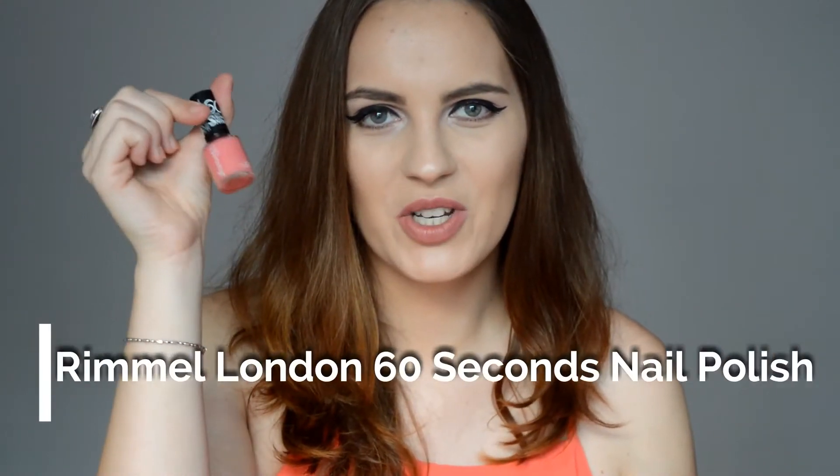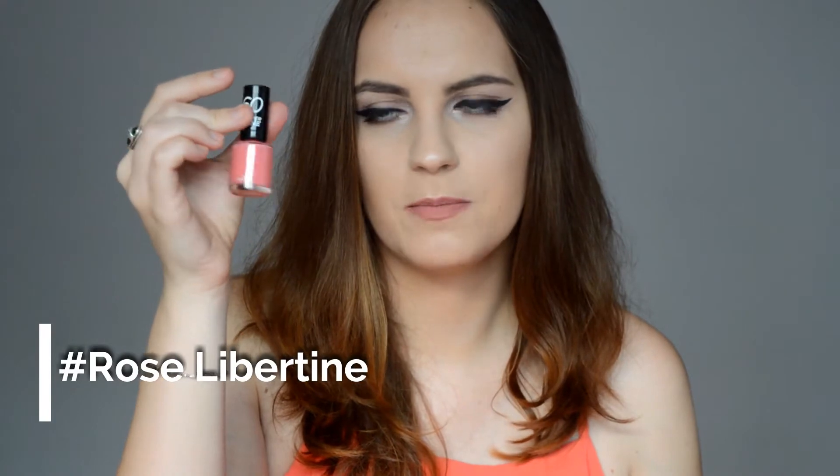This nail polish is one of my all-time favorites — I bought it last year and it's still as good as new. The shade is 405 Rose Libertine and it's a gorgeous, very bright and summery pink. It has a great brush applicator that you can use all over the nail. It's one of my favorite colors and textures for nail polish, and it lasts almost one week on my nails, so that's pretty good.